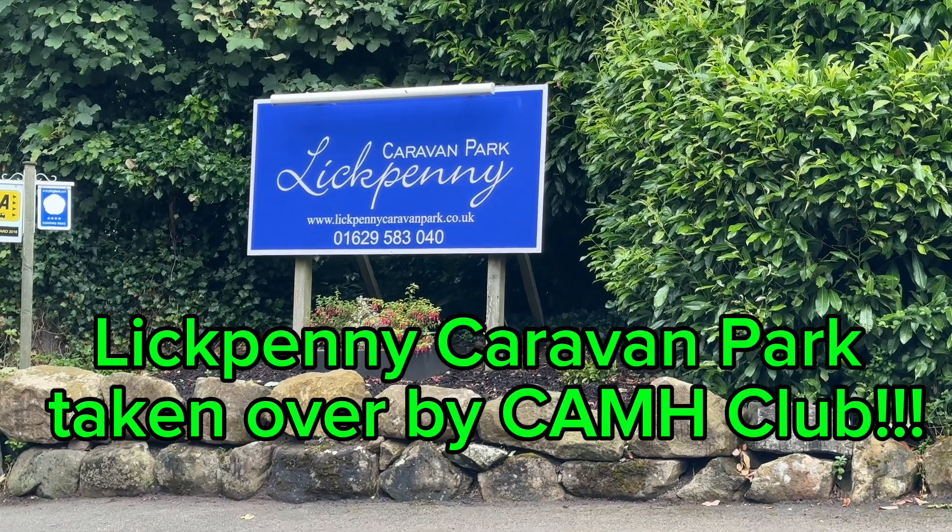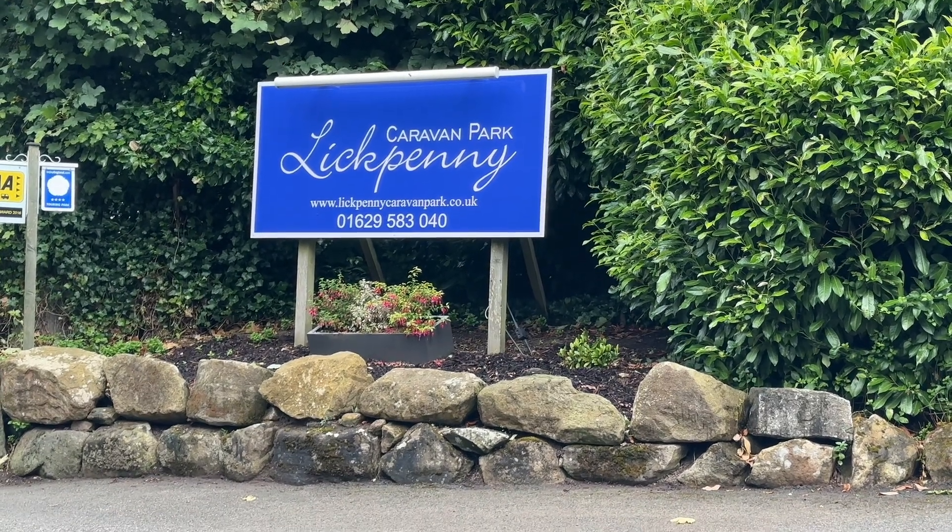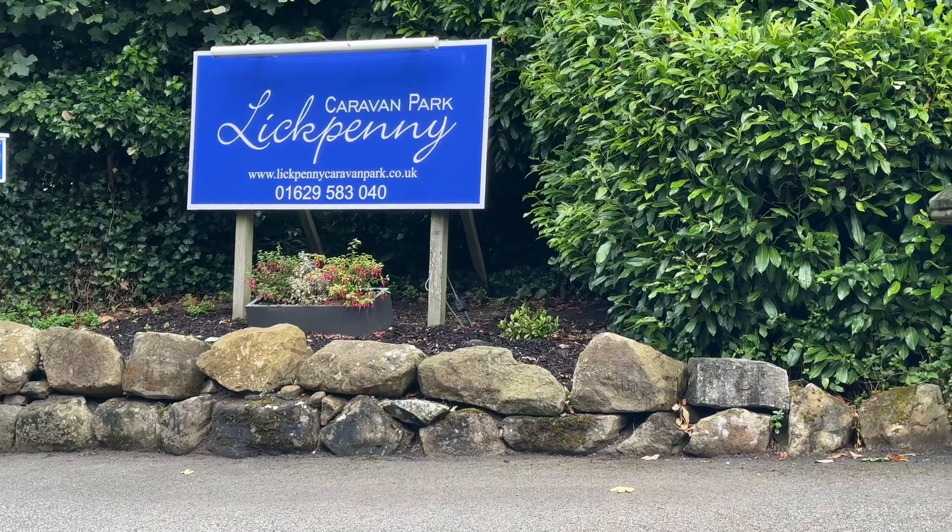So this is a tour of Lickpenny Caravan Park, Tansley, Matlock, Derbyshire — one of our favourites.